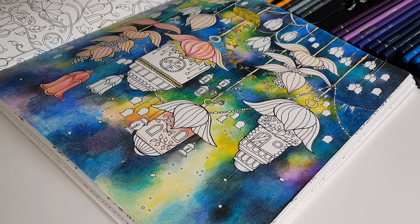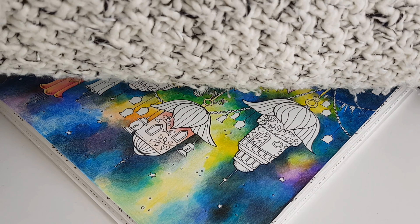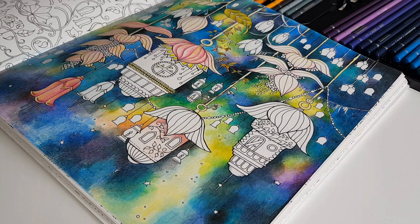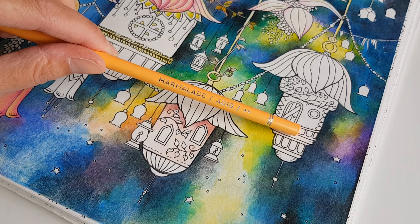Welcome back to a new episode of Color Yourself Calm. I've just been away for two weeks — my husband and I had our vacation. This year it was very late in the year; normally we go early summer or late summer, but this was the end of September. I'm picking up the coloring now, using the Arteza expert colored pencils in a color called Marmalade.